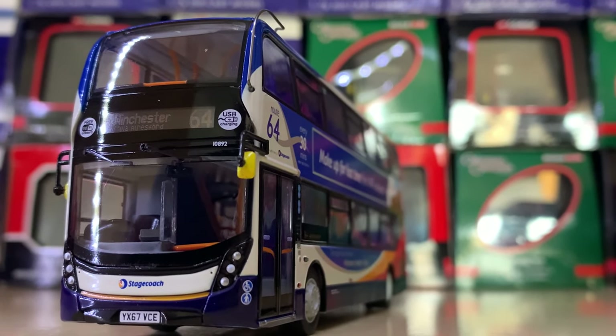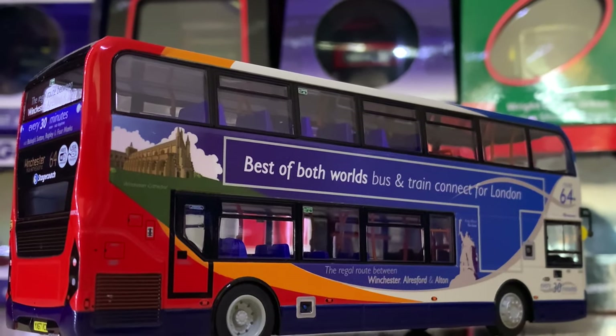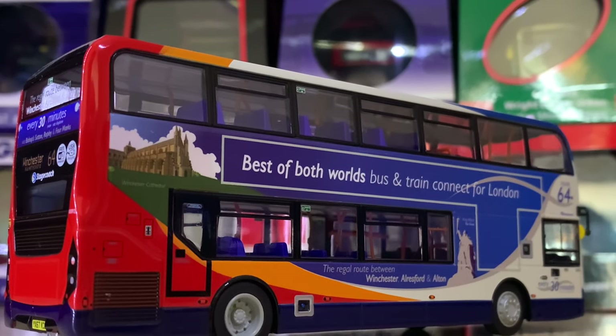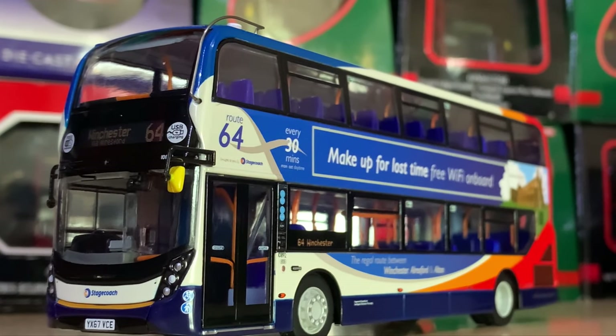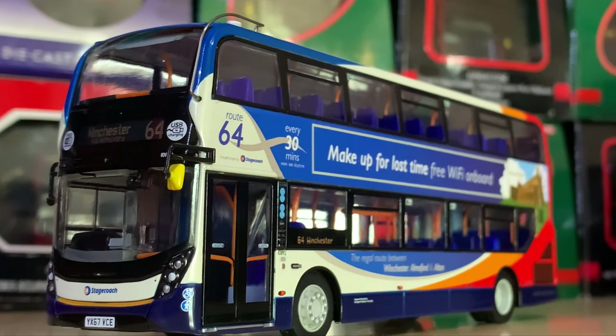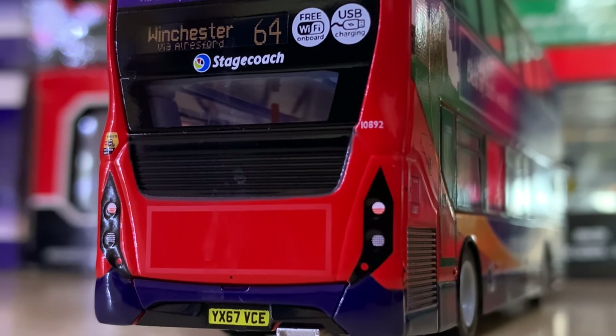Now here's a recently released vehicle — this is a Route 64 to Winchester. I think this is probably one of my favourites that they've released out of the MMC collection so far, until they released the Stagecoach Gold. This certainly ticks all the boxes in my mind and I think it's a really smart livery.